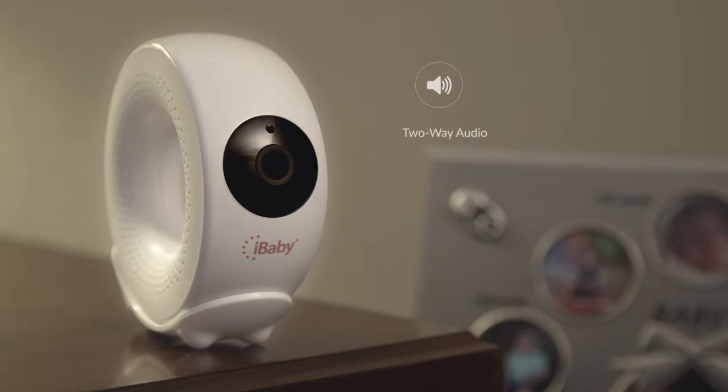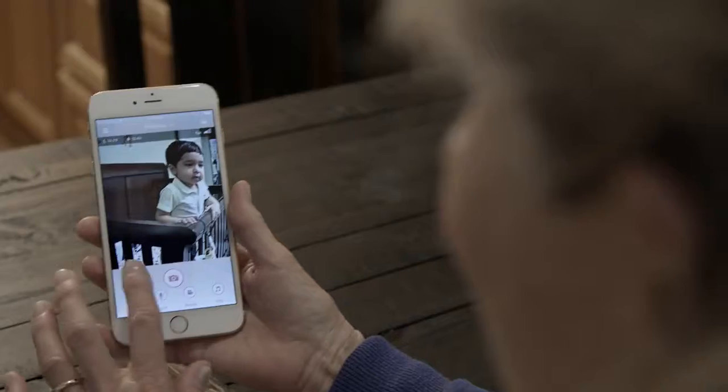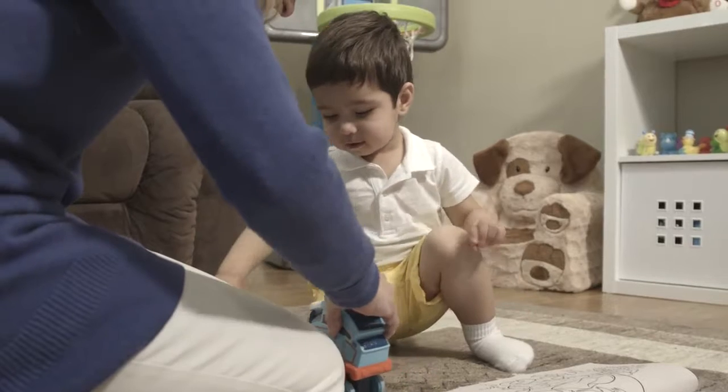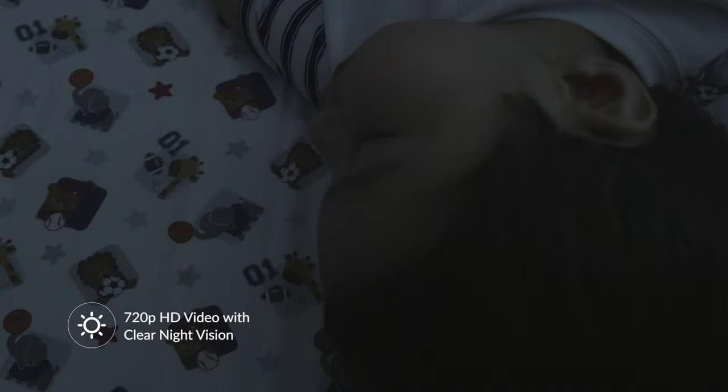The iBaby Monitor M2 Pro features two-way audio, temperature, and humidity sensors. And you can snap pictures to share on your favorite social site. The crystal-clear 720p video resolution with night vision lets you see your baby any time of the day or night.